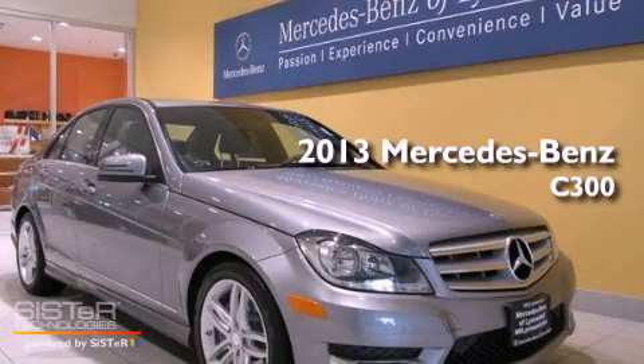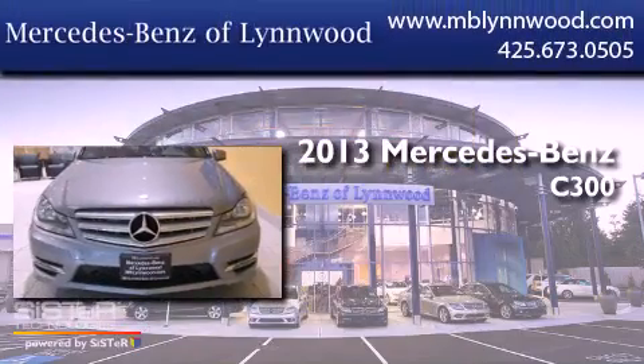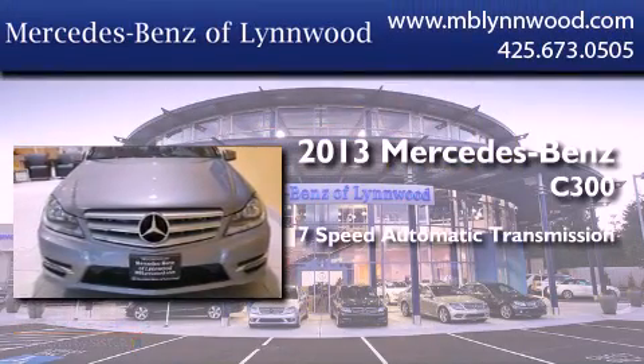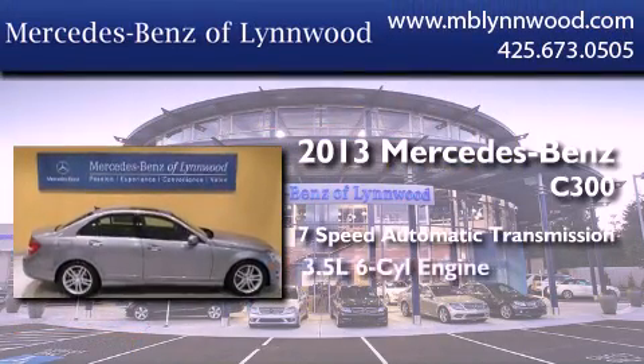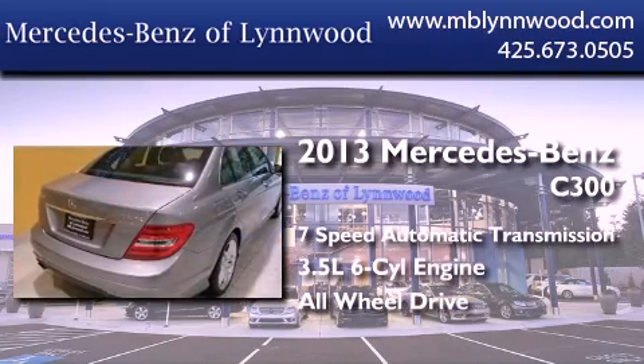This is a brand new 2013 Mercedes-Benz C300. This four-door sedan has a seven-speed automatic transmission, a 3.5-liter V6, and the added safety and control of all-wheel drive.